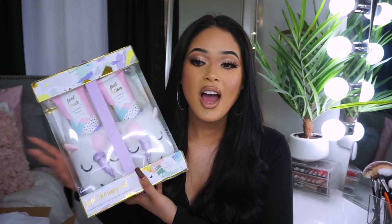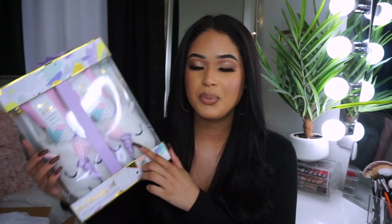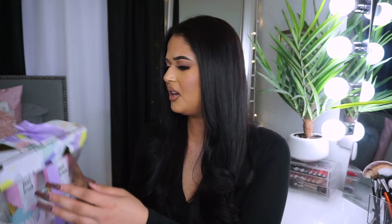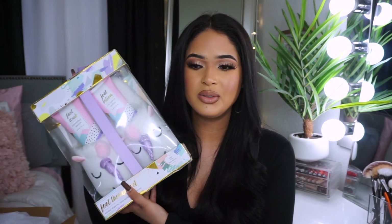Oh my god, I am so freaking excited for this — this is so me! These are unicorn slippers, and you also get lotion to treat your feet, which is super important. Not a lot of people do it, but it's an essential for me. I cannot believe I have this — I love unicorns! I'm such a girly girl and I just want to go to bed and relax.